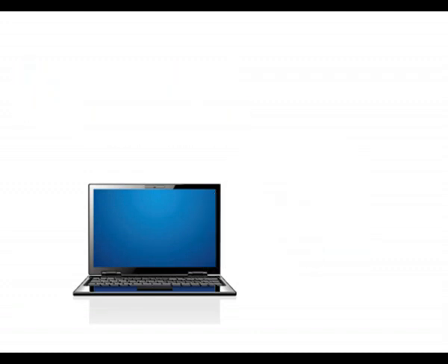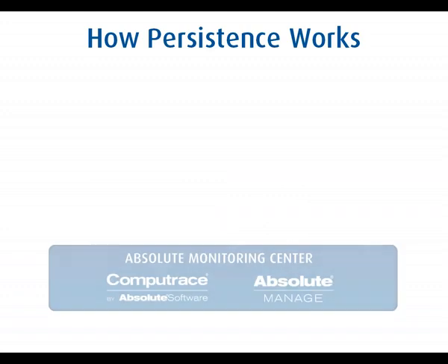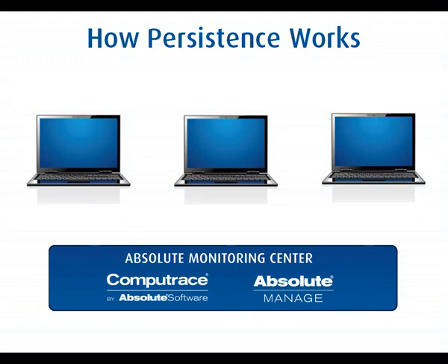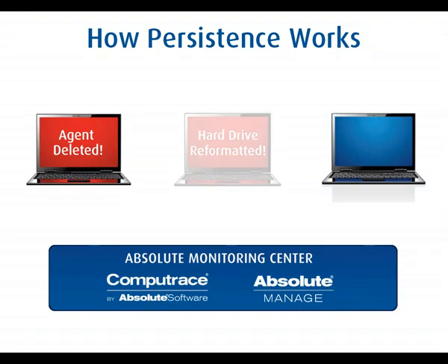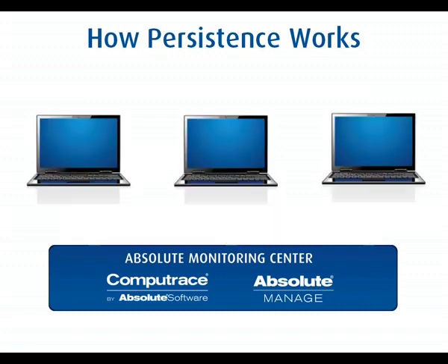The BIOS is activated when CompuTrace is installed. The ability for our software to reinstall on the hard drive if it's deleted or corrupted is what we call persistence. If the agent on the hard drive has been deleted, or the hard drive reformatted or replaced, the persistent agent will tell the monitoring center on its next check-in. Then the monitoring center will reinstall the computer's agent back onto the hard drive.